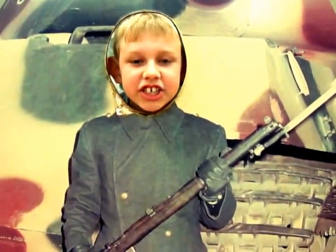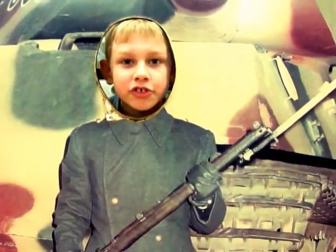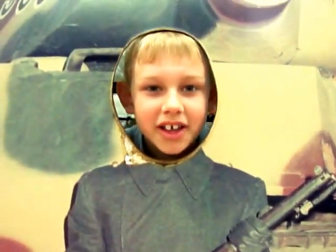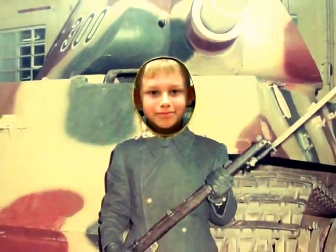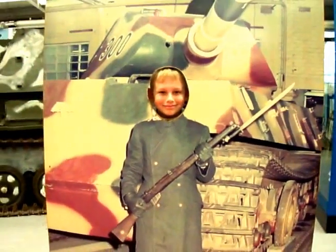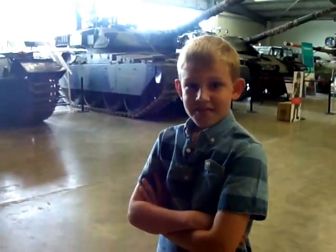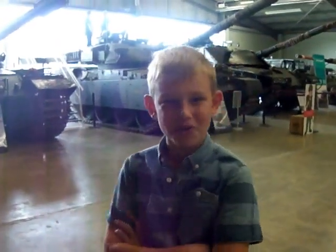Hello and welcome to 11 Max Adventures. Today we are at a place called Boddington Tank Museum. Today I am joined by my little brother Neo, who will be sharing the experience with me and with you. This is Boddington Tank Museum. It is awesome.